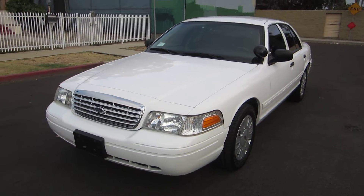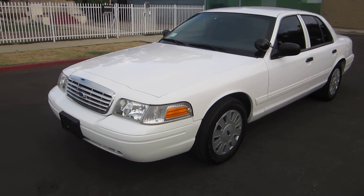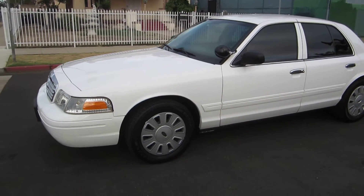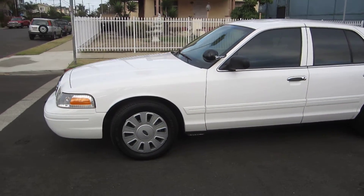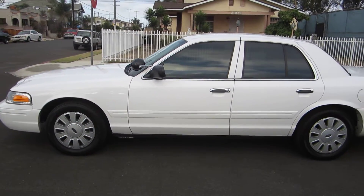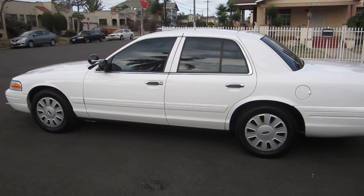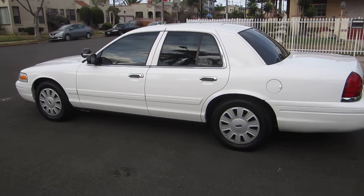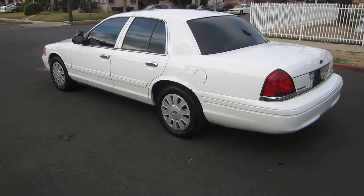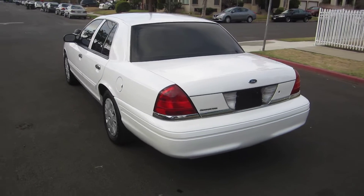Here we go with another beautiful looking 2008 Ford Crown Victoria Police Interceptor with a hundred thousand miles. This was an admin vehicle — car looks extremely sharp, doesn't need any repairs whatsoever, everything has been done by me already. This is a flex fuel unit, I do have a new set of tires on it and window tint all around.